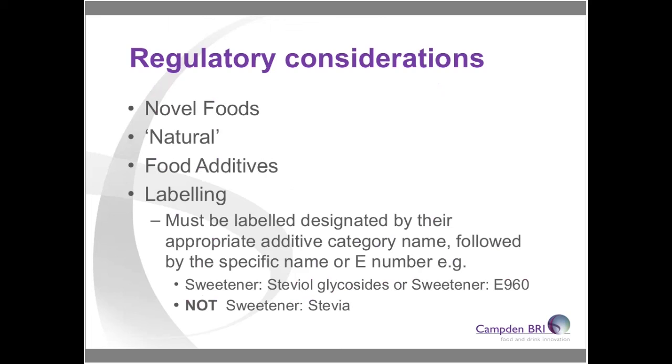Just to touch on some regulatory considerations, because this is a very important aspect when using emerging ingredients. Some may fall under novel foods regulations — this is an EU regulation stating that if a product doesn't have a history of use within the EU before 1997, it would be considered a novel food. You would have to submit an application to ensure that food has been approved for use.